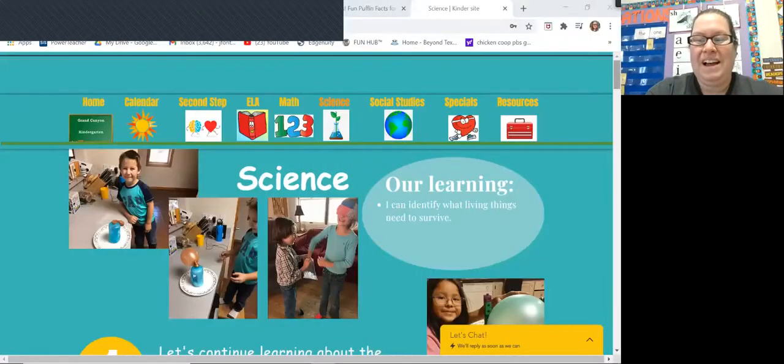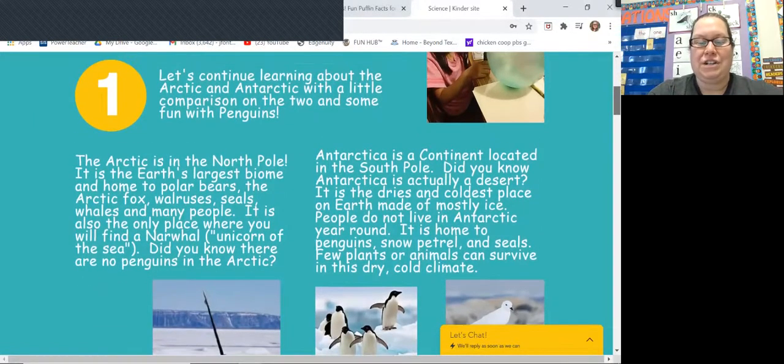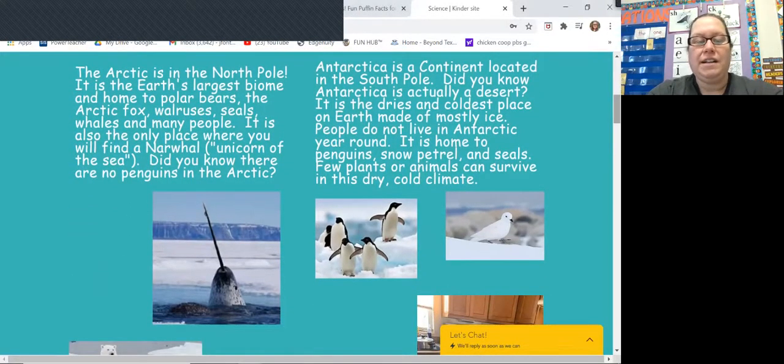I'm going to share some stuff with you — give me a second to get my screen ready. We started learning about Arctic and Antarctica, and this is on our website from last week. The Arctic is in the North Pole. It is the Earth's largest biome and home to polar bears, the Arctic fox, walruses, seals, whales, and many people. It is also the only place where you will find a narwhal — a narwhal is like the unicorn of the ocean. But did you know there are no penguins in the Arctic? Instead of penguins, there's an animal called a puffin, and we're going to learn about puffins today.